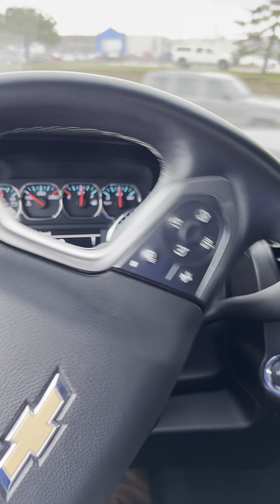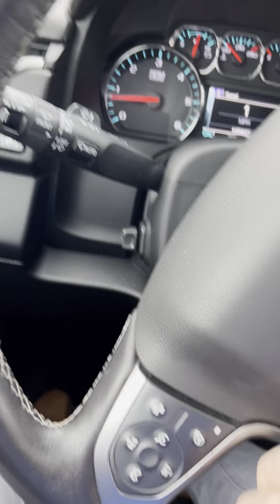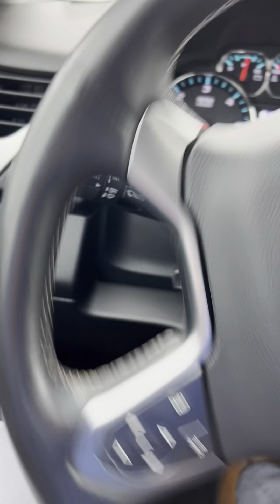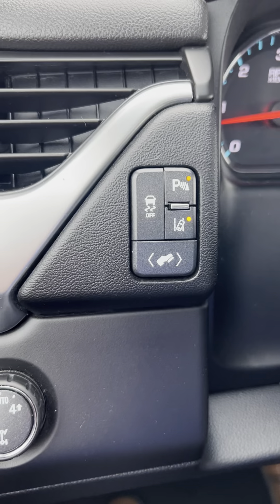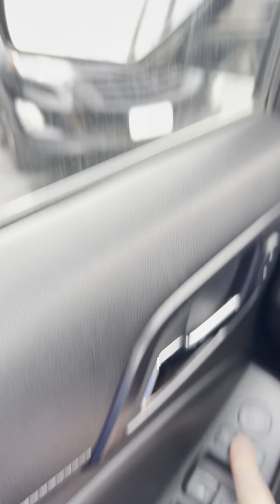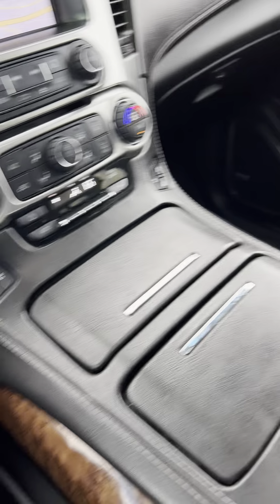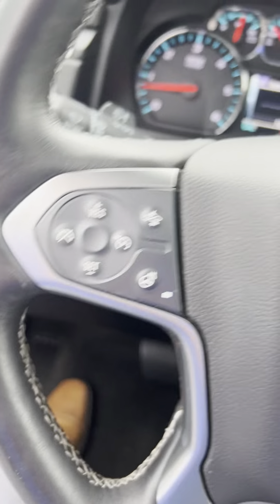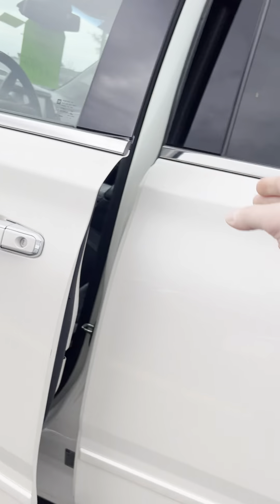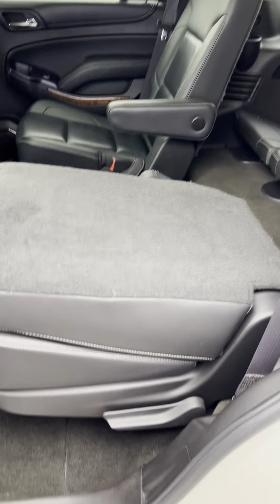Everything looks like it's in nice shape. Passenger seat looks good, backup camera, everything is very smooth. It has the heated steering wheel. It's got all the safety features — lane departure, power pedals, four-wheel drive, power folding mirrors, blind spot monitoring with rear cross traffic, and storage cubbies.